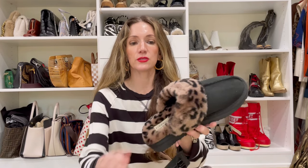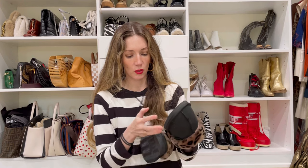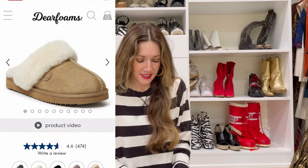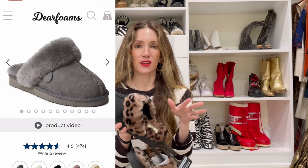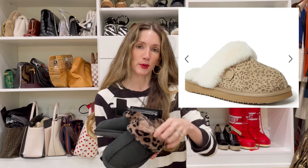I also just got these little indoor plush slippers — they feel like a hug. These are great for when you're working from home and just want some cozy comfort. I picked leopard because I love animal print, but they have a lot of different colors as well as a lighter white leopard print.